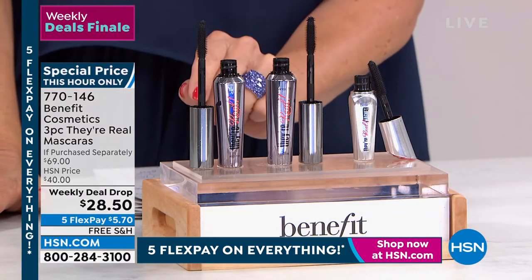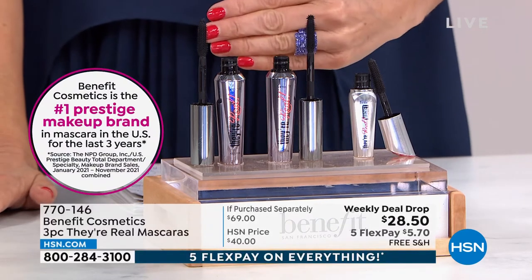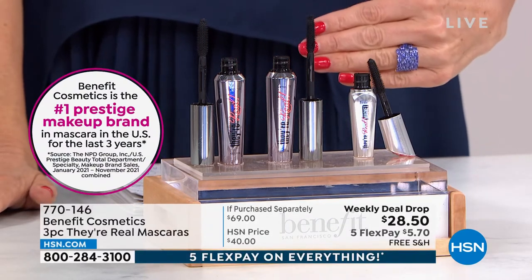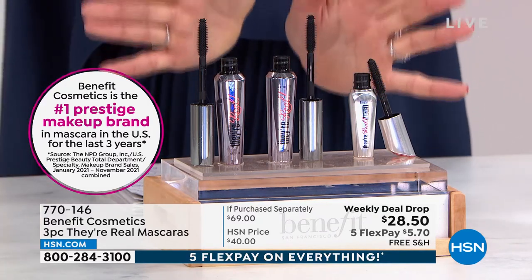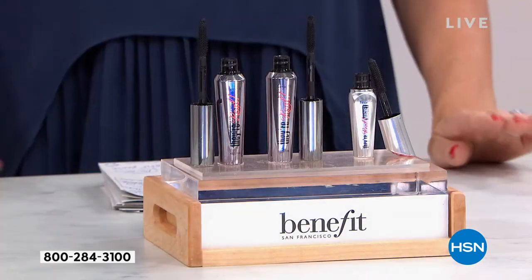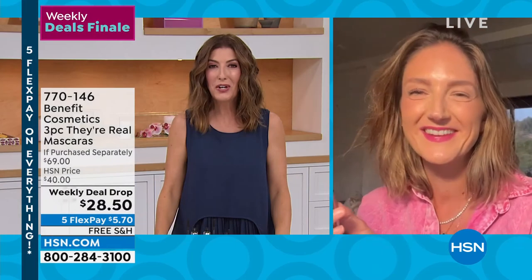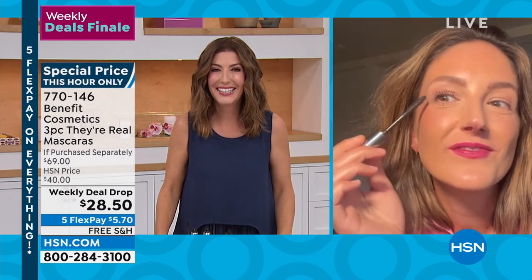Here's how it breaks down — it's our last look at the weekly deal drop, never to be repeated. One of these is $27 at all beauty counters — Ulta, Sephora, Nordstrom's. For $1.50 more, you get another full size and you also get Their Real Magnetic Mini Mascara — another $15 value. That's a $69 mascara bundle. For those of you who can shop in the next 20 minutes, it's yours for $28.50 with free shipping with five FlexPay. Maggie Ford Danielson is standing by to show you lashes beyond belief.